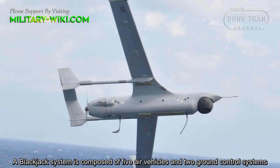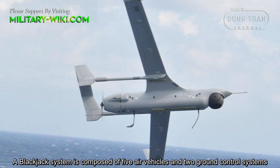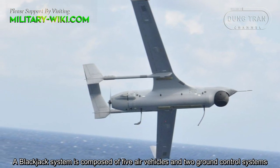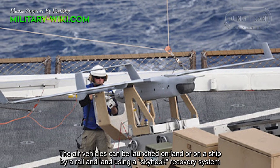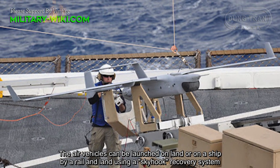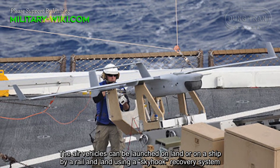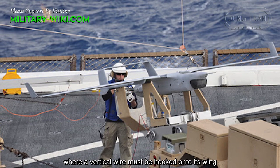A Blackjack system is composed of 5 air vehicles and 2 ground control systems. The air vehicles can be launched on land or from a ship by rail, and recovered using a skyhook recovery system where a vertical wire must be hooked onto its wing.